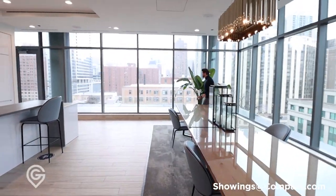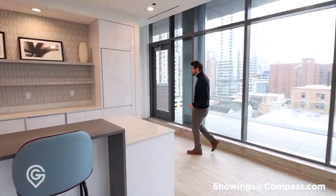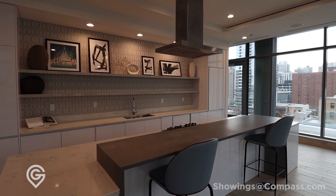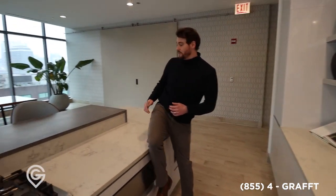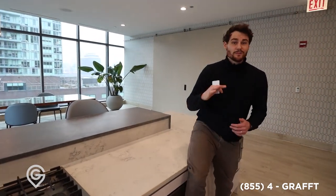Beautiful windows. Check out this kitchen — all full, super long, something like 12 to 14 feet. Everything you need, tons of space. I love how they have this elevated so you can actually eat here and hang out but still have all your prep space. It's a really cool kitchen.